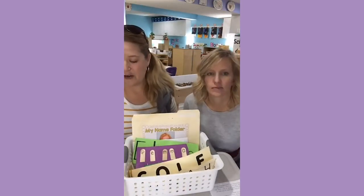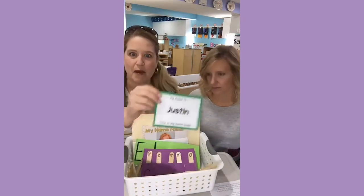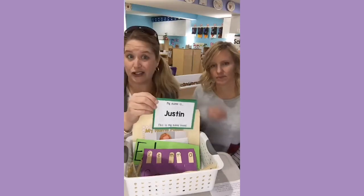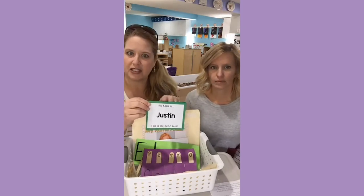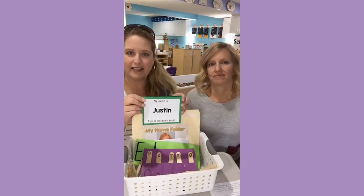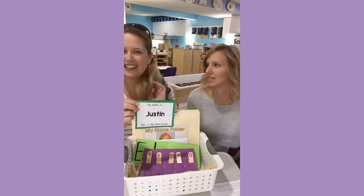Here's what we have planned for November: name books. November is a short month for us and this is a short activity. I have a form where you just type the child's name in and it prints out all the pages for you — that is simple. Then I make it complicated by backing it on cardstock. You could just cut them and staple them.